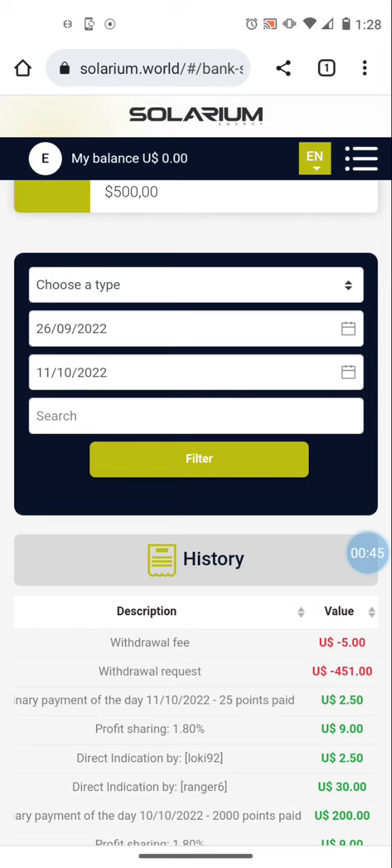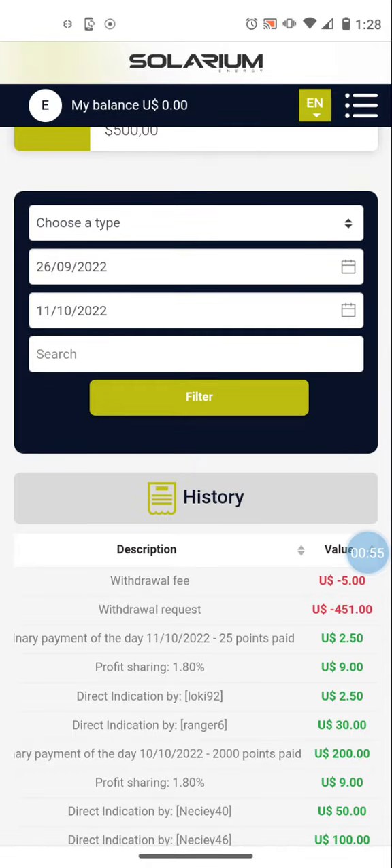If you want more info on Solarium, I have a full overview on my channel along with a bunch of other videos I've made about it. But I just want to give you a quick update about my withdrawal request — I made a video a moment ago that showed me do a live withdrawal request of $450.